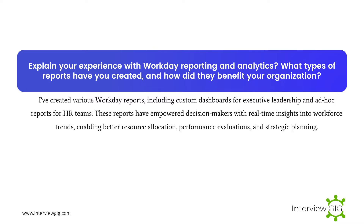Explain your experience with Workday reporting and analytics. What types of reports have you created, and how do they benefit your organization? I've created various Workday reports, including custom dashboards for executive leadership and ad hoc reports for HR teams. These reports have empowered decision makers with real-time insights into workforce trends, enabling better resource allocation, performance evaluations, and strategic planning.